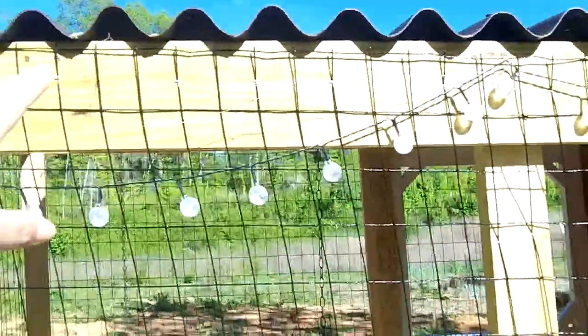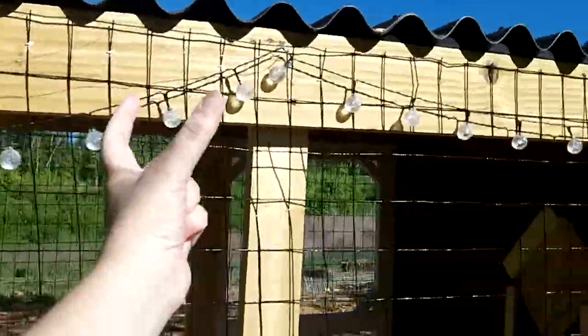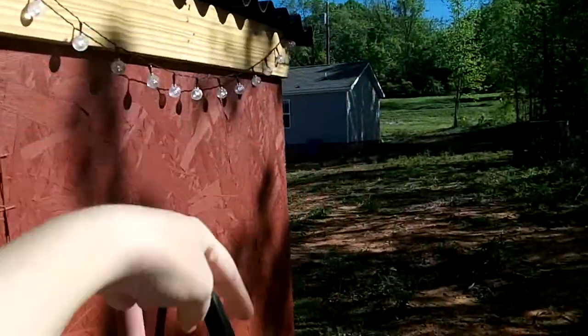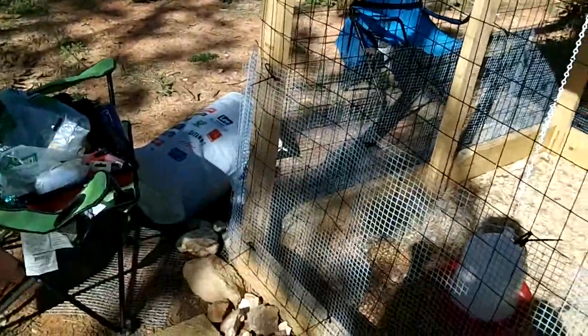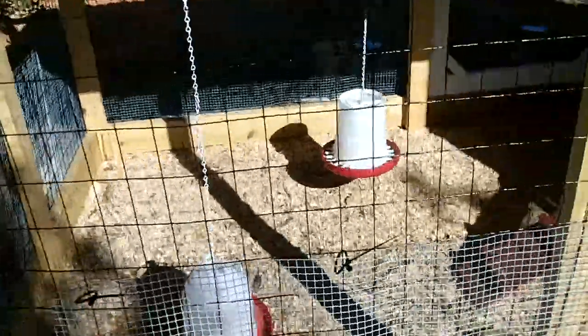We didn't have much of an overhang on the back from the roof, but I'm going to buy just one chunk of gutter and put it right underneath here. Then have it come down into a rain barrel so I can have water right here for the chickens and don't have to drag water back and forth. I haven't done that yet, but that's in the plans.